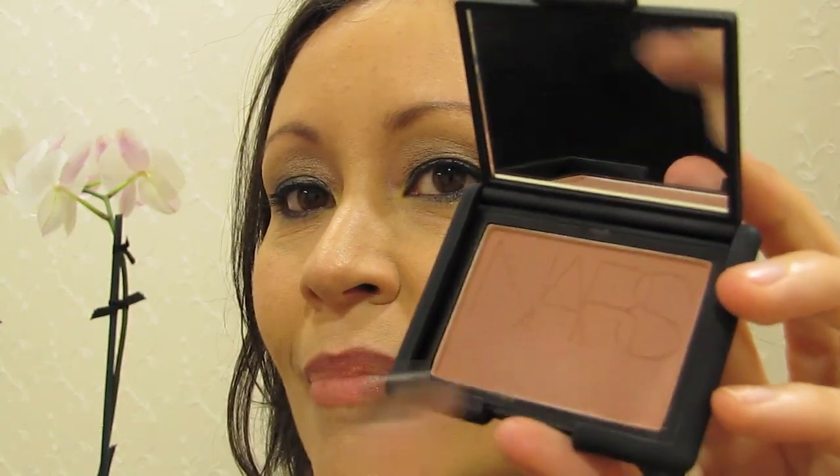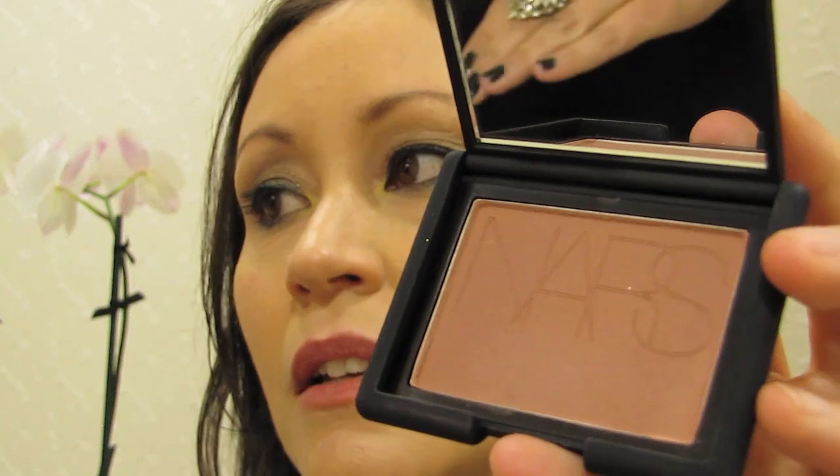This is Doceur blush — for the first time we have the NARS logo etched into it. It's a pinkish brown and completely matte for fall. It's all about contouring and keeping it very flat and matte, so we're adding the blush as a contour to the hollows of the cheeks. When doing a dramatic eye, I would keep the blush pretty simple — just apply it on the hollow of the cheek. I'd shy away from the peaches and pinks or the Orgasm, and do something like Doceur instead.